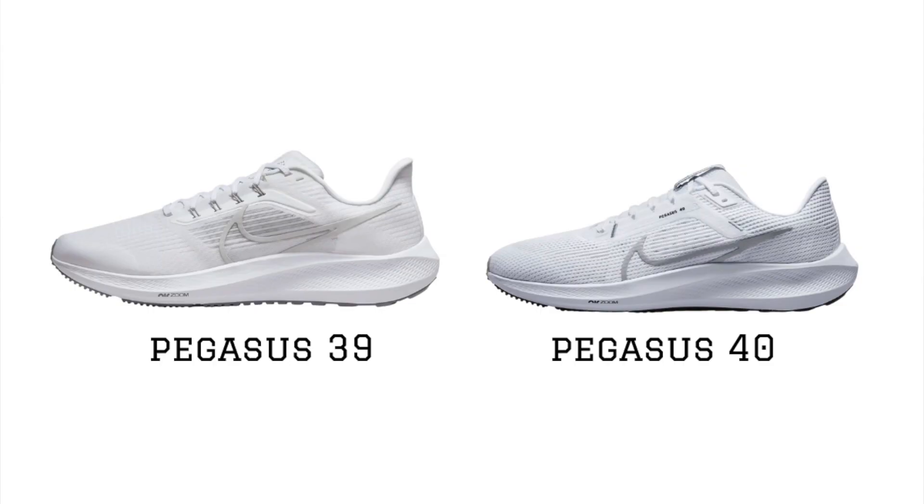Nike's even been pretty stagnant with the Pegasus — they dropped the Pegasus 40, the fourth decade of that awesome line, and didn't really do much to it. It's kind of stagnating and they're not really pushing it forward. I would love to see Nike drop a banger with the Tempo Next% 2. I think it has all the ingredients to really push things forward and be that new super trainer to come out in the market, and I'm really rooting for Nike on this one.